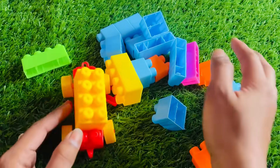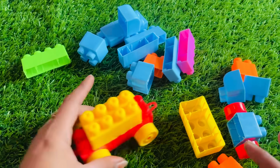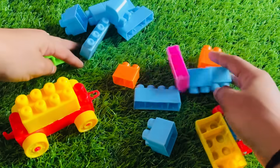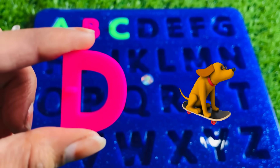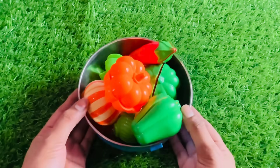Now we have too many building blocks. Wow, really nice. Here we got letter D. D is for dog. Let's put D right here.